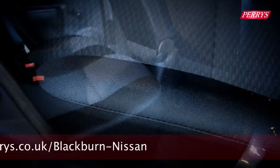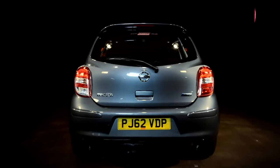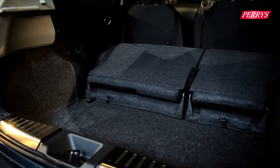For a supermini, you'll be surprised by how much room there is for rear passengers, as head and leg room is in abundance. The Micra also offers a decent-sized boot and fold-down seats to allow for easy transportation of cargo.